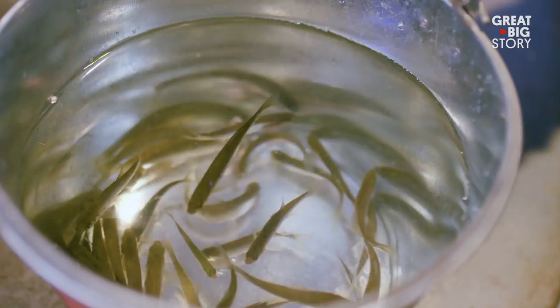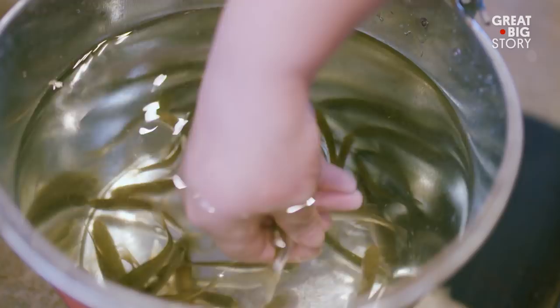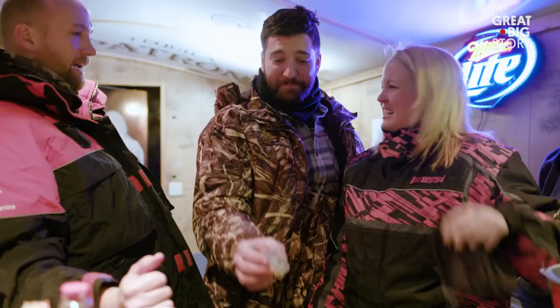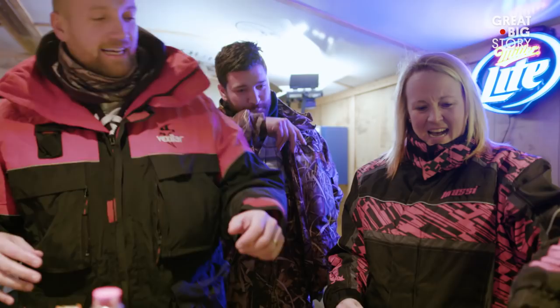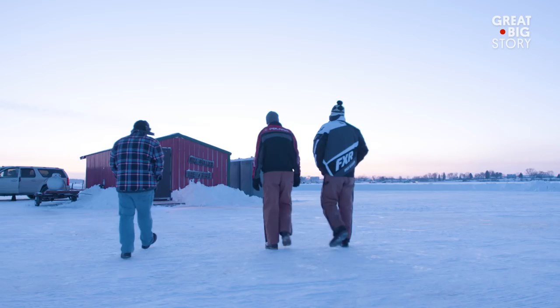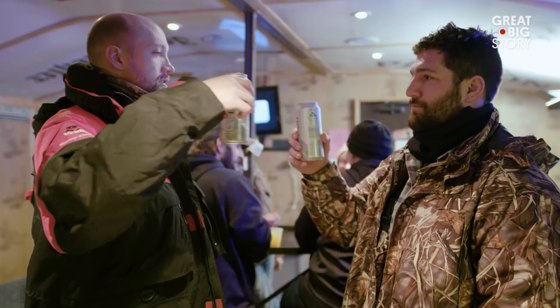The local favorite drink here is called the minnow shot. People will actually take a live minnow — which is fishing bait — and put it into their shot and drink it. As delicious as that seafood beverage sounds, people come just because the fact that the bar exists is pretty amazing. People's reactions range from crazy to they don't understand it to it's the coolest thing ever. They come from all over the world to see it.